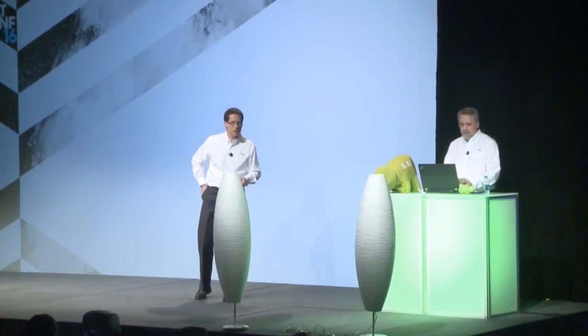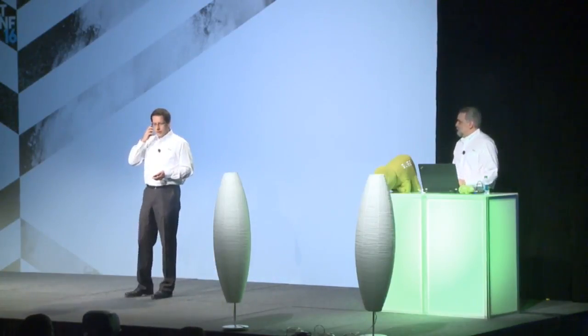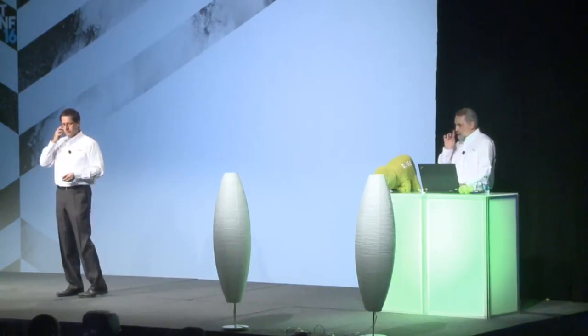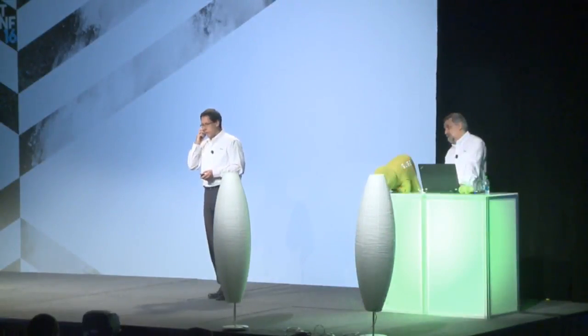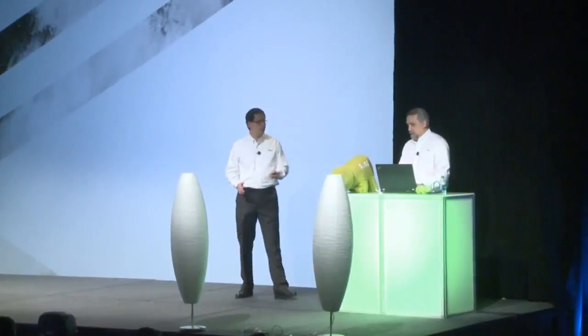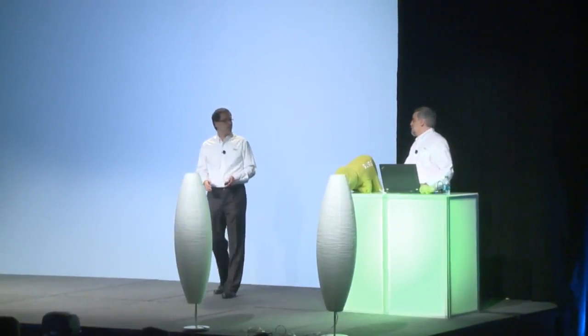A phone rings on stage — it's the engineering team calling from Nuremberg headquarters. They're shipping today. The problem is Joe told marketing they would never make the deadline, so they haven't prepared the launch page or the website. Joe apologizes to Don and says they need to forget about the prepared demo and build the launch page live instead, using his HTML skills and pre-prepared Salt states.